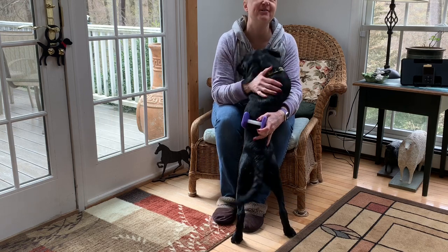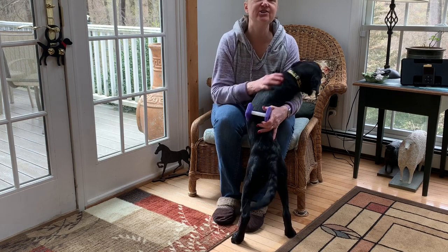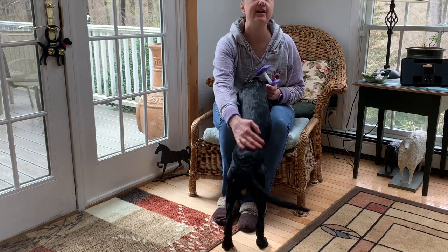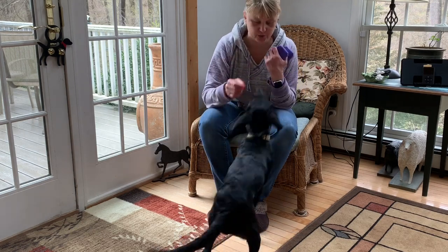So with a puppy, obviously I don't expect quite the level of performance that I had with the other dogs, but she did start to think that this was a really fun game and we did start to weed out some of the other behaviors. We'll play that game every day for a few days and she'll really get the hang of it.